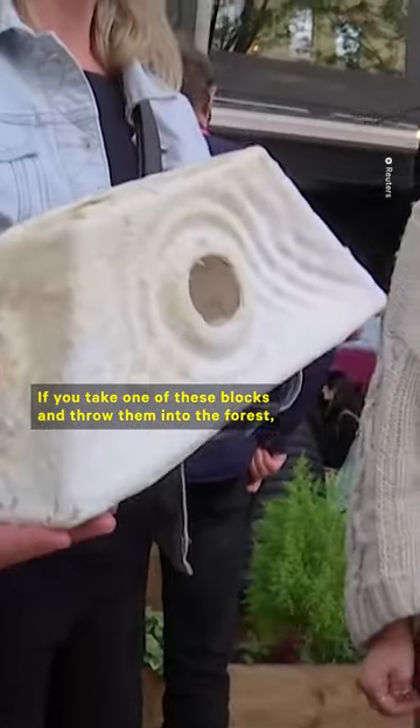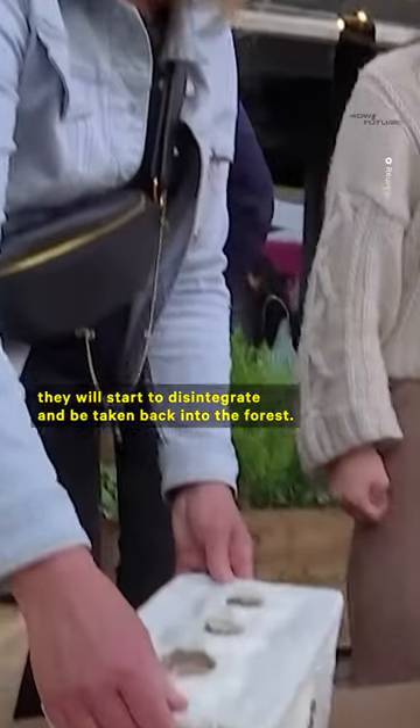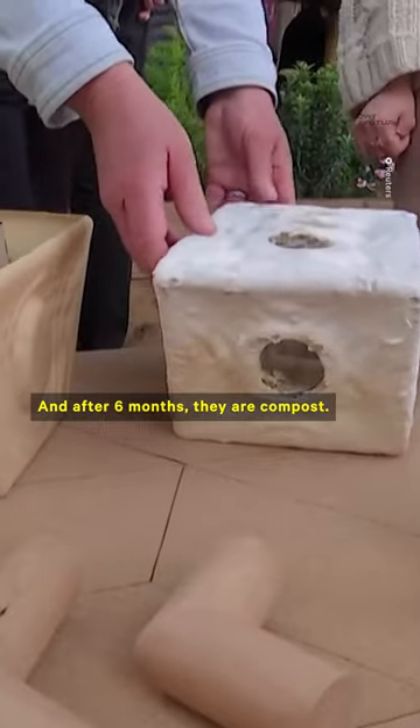If you take one of these blocks and throw them into the forest, they will start to disintegrate and be taken back into the forest, and after six months they are composted.